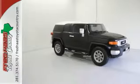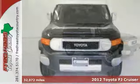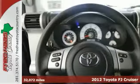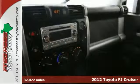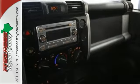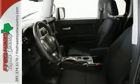When was the last time you smiled as you turned the ignition key? Feel it again with this great looking 2012 Toyota FJ Cruiser. This clean Carfax 1 owner comes with a factory warranty. Features include running boards and privacy glass.